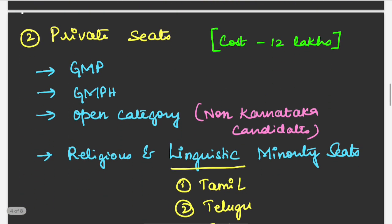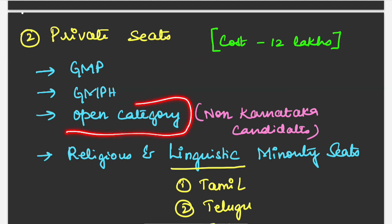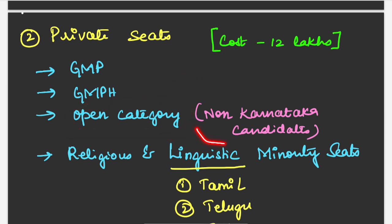Coming to private seats, there are different types: GMP seat, GMPH seat, open category seat, and religious and linguistic minority seats. The cost will be 12 lakhs per year. GMP and GMPH seats are private seats only for Karnataka candidates. Open category seats are for all candidates — if you belong to non-Karnataka, you can also participate for open category seats.